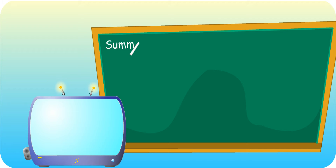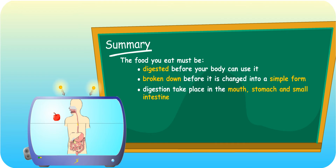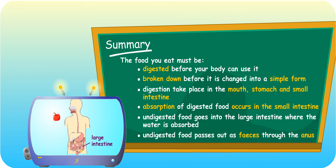Let's recall what you have learned today. The food you eat must be digested before your body can use it, broken down before it is changed into a simple form. Digestion takes place in the mouth, stomach, and small intestines. Absorption of digested food occurs in the small intestine. Undigested food goes into the large intestine, where the water is absorbed. Undigested food passes out as feces through the anus.